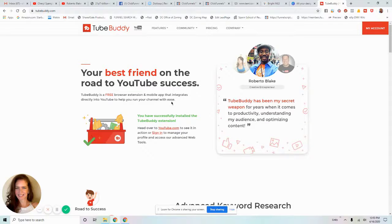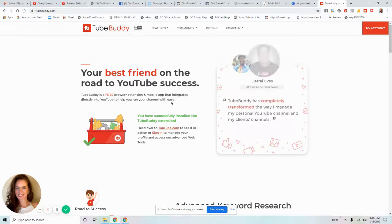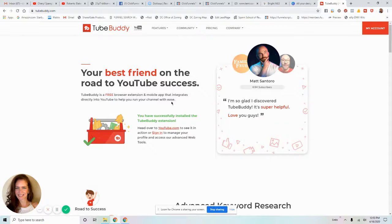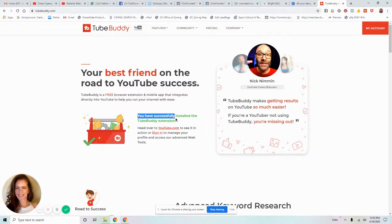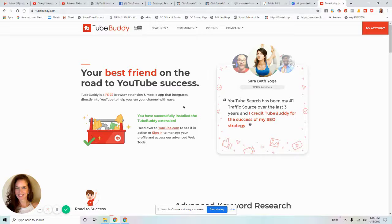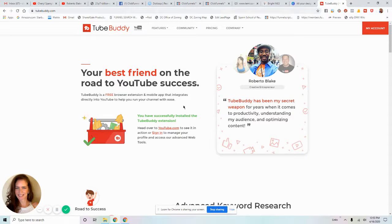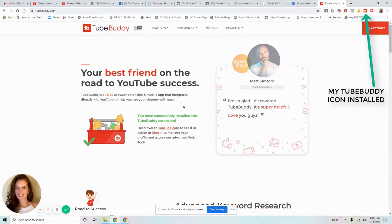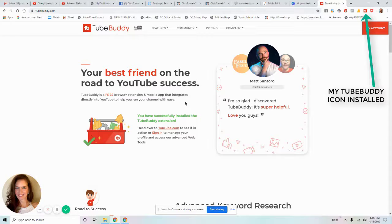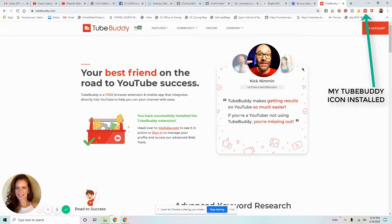I'm all about free — even though I do charge for my Simple Marketing Membership at $17 a month. I've already installed TubeBuddy, but you would go to the page and click 'Install the Google Extension.' You need to be using Google Chrome because Chrome extensions are amazing and allow you to do so many things. Once installed, it's click, click, install — done. You don't have to reboot or anything.